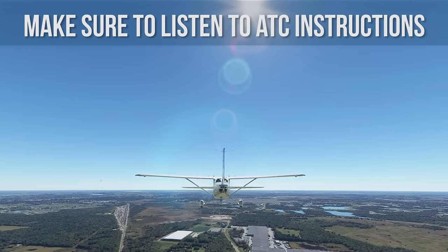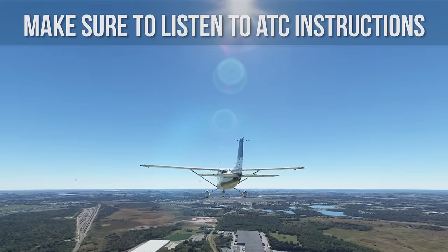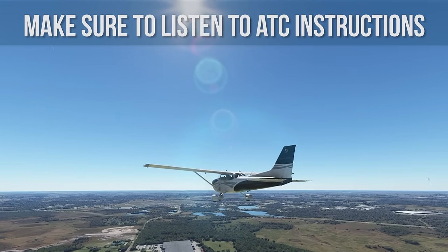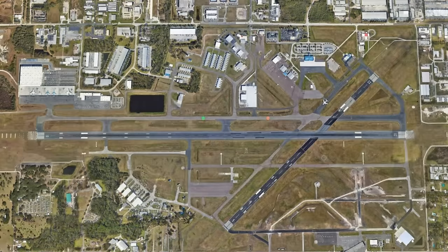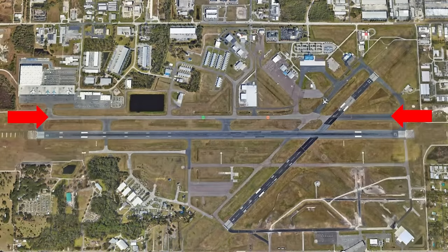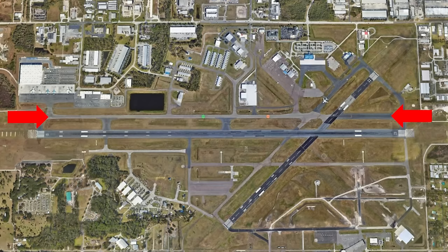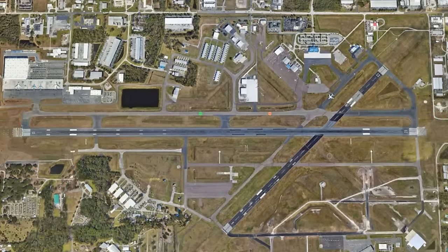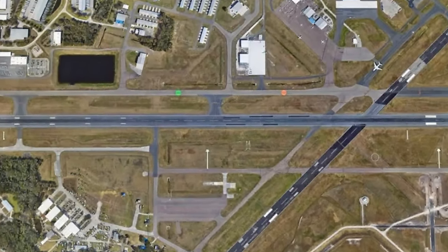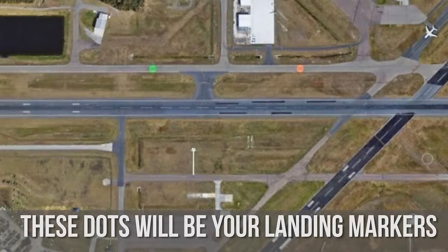Refer to the NOTAM for frequencies and monitor Lakeland Tower north after making your turn southbound toward the blue-roof terminal. Make sure to listen to ATC instructions. At this point in the arrival procedure, you will know what runway you will be landing on — either 10 left or 28 right. Both runways are actually taxiway alpha converted to runways for Sun and Fun, so they will be thinner than normal runways. They will also have a green and orange dot about a third of the way down the runway — these dots will be your landing markers.